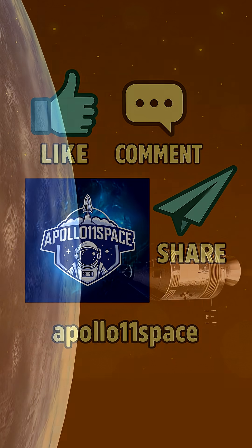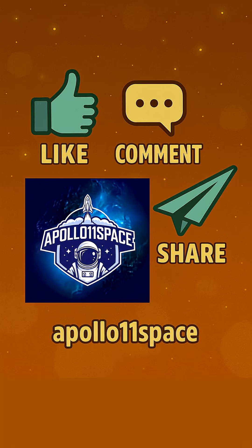If you're as passionate about space exploration as we are, give this video a like and subscribe for more! Thanks for watching!